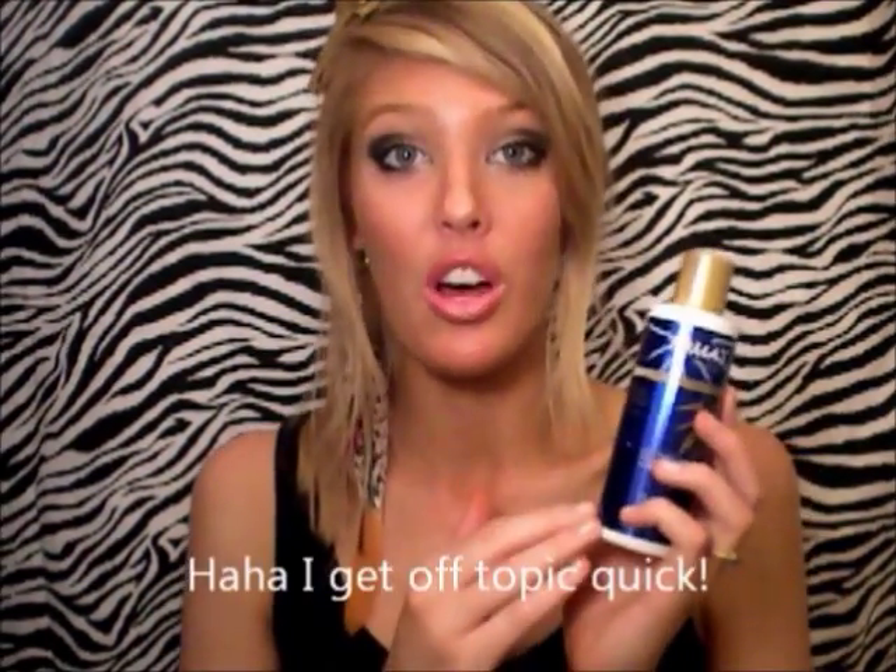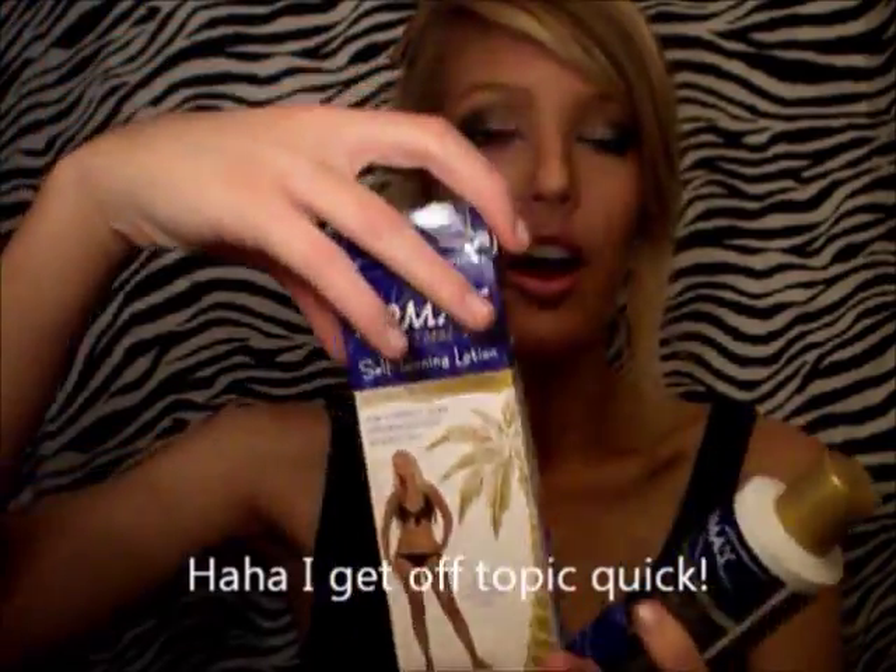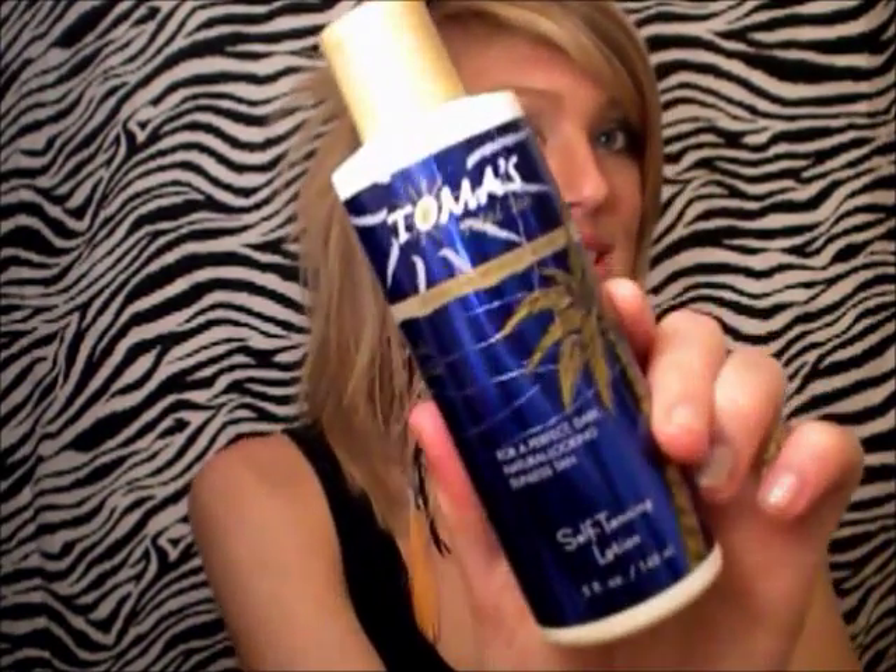The bronzer all washes off in the morning. I suggest you apply this with gloves — it also comes with gloves in the actual box. This is what you should look for at Sally's Beauty Supply: a box that looks like this with a bottle inside. It says 'a total tan without the sun for a perfect dark and natural-looking sunless tan.' It's five fluid ounces, and you won't believe the price — it's $11 with a beauty card, but $13 otherwise. Really cheap for a really good self-tanner.